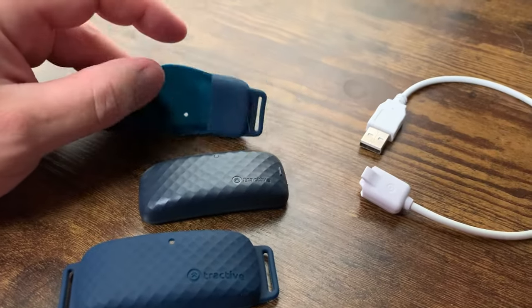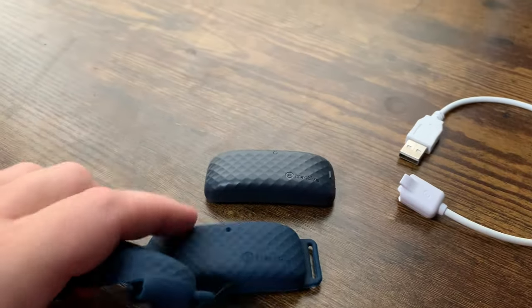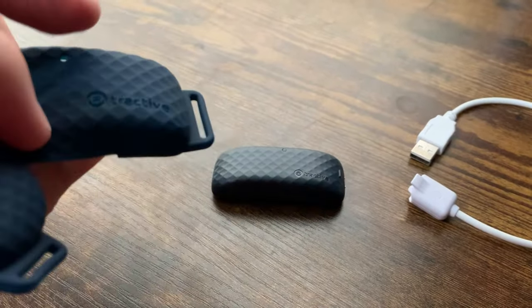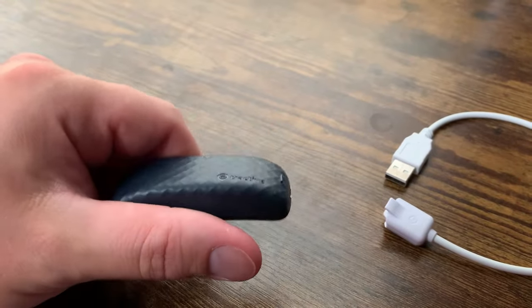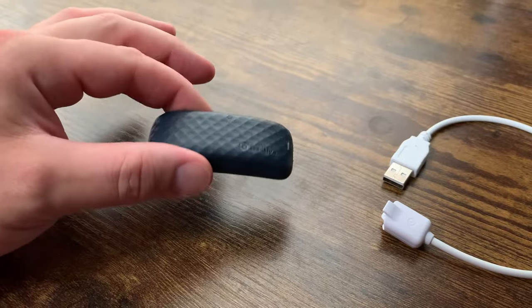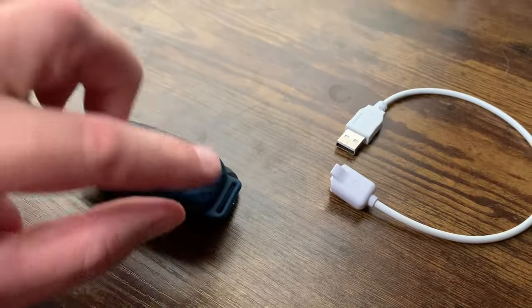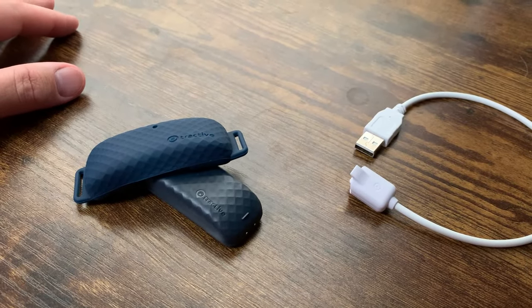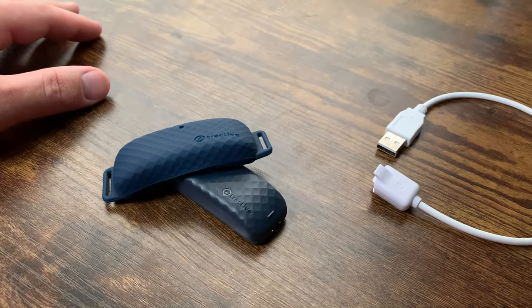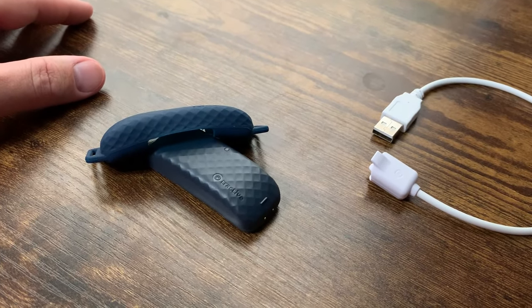Nothing but positive things to say about it — really simple to use. You want to put this case on it to keep the tracker from getting damaged, since cats and dogs tend to get a little crazy. Basically you just put it on here and wrap it into their collar, and it really does stay on. I've had no issues losing it or anything like that. It's been really great for us, and if you're considering it, we definitely recommend it.